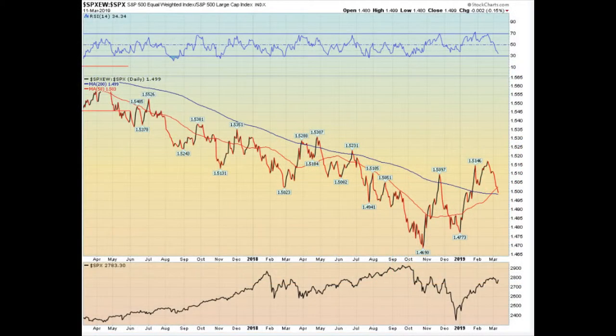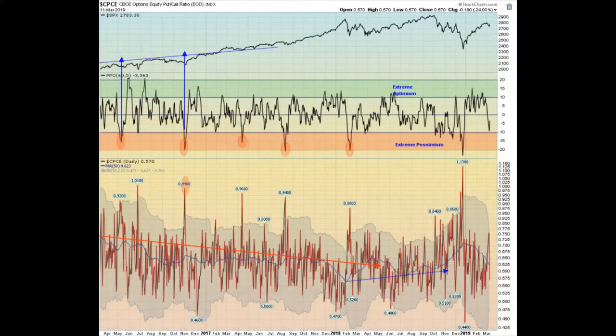This next chart is the S&P equal weight index relative to the S&P cap-weighted index. There's another sign of weakness here — we put in a lower low than recently. This indicates that we're seeing a lot of the move crowding into the largest cap-weighted stocks in the indexes.